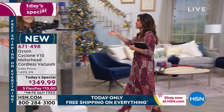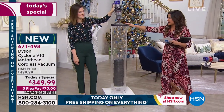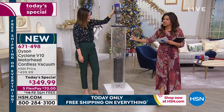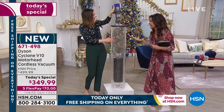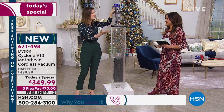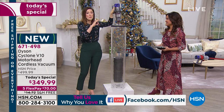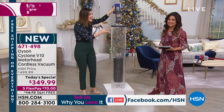Gemma is our brand ambassador here with Dyson. Just watch to see the difference that a Dyson can make. You believe if you cut the cord, you cut the power — but the motor, as James Dyson said himself, is smaller, faster, and more powerful than our V8 motor.